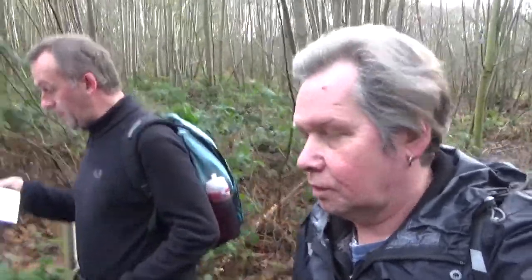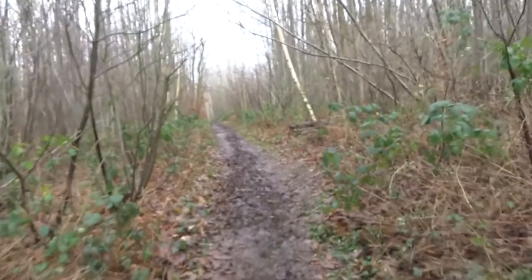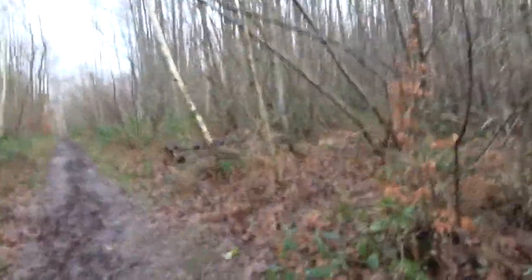We are in Blean Ancient Woodland. There's an Iron Age hill fort nearby, though it's not in very good condition. You can probably hear the hum of traffic in the background because we're nearing Canterbury — famous for the Canterbury Tales with Chaucer, the well-known cathedral, and the shrine of Thomas Becket, who was killed in 1170 on the orders of Henry II. It's a very ancient city.